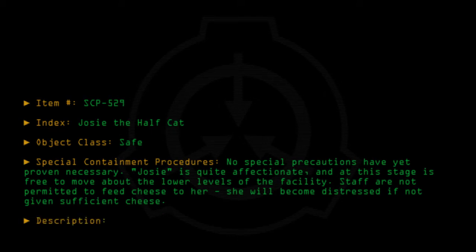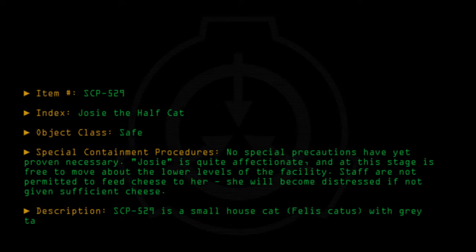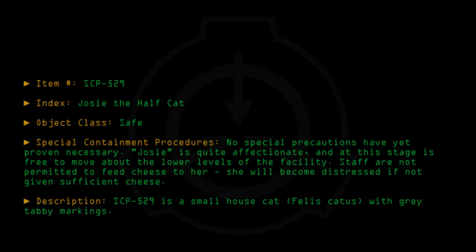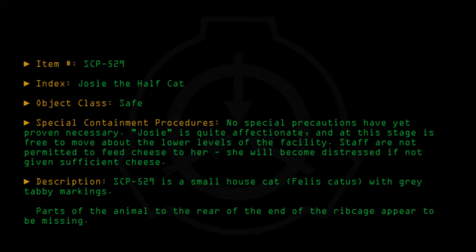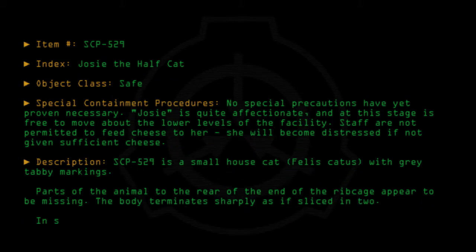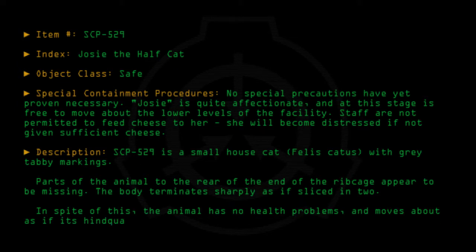Description: SCP-529 is a small house cat with grey tabby markings. Parts of the animal to the rear of the end of the ribcage appear to be missing. The body terminates sharply, as if sliced in two. In spite of this, the animal has no health problems and moves about as if its hindquarters were still in place.